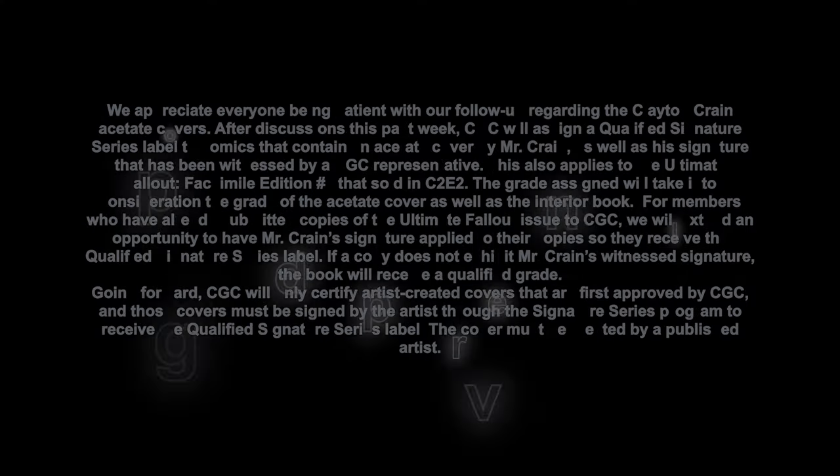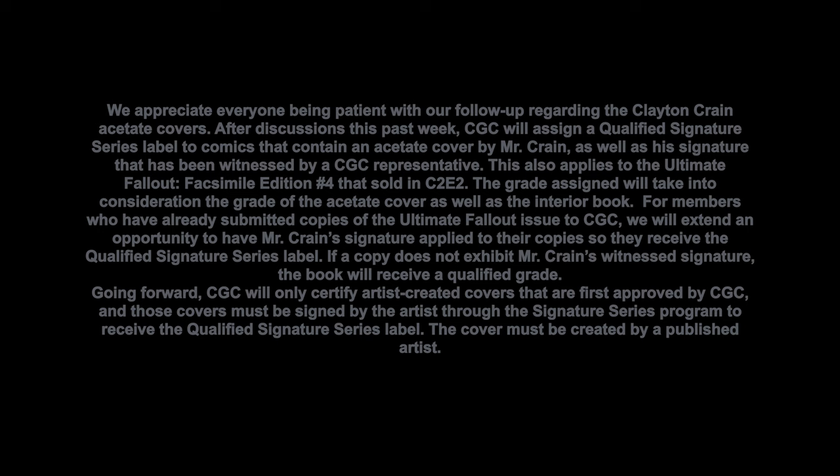We appreciate everyone being patient with our follow-up regarding the Clayton Crane acetate covers. After discussions this past week, CGC will assign a qualified signature series label to comics that contain an acetate cover by Mr. Crane, as well as his signature that has been witnessed by a CGC representative. This also applies to the Ultimate Fallout Facsimile Edition No. 4 sold at C2E2. The grade assigned will take into consideration the grade of the acetate cover as well as the interior book.